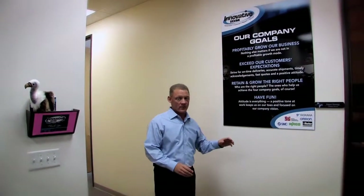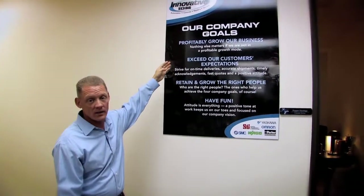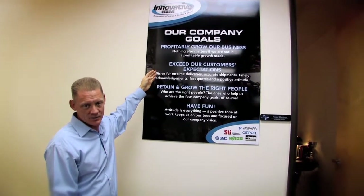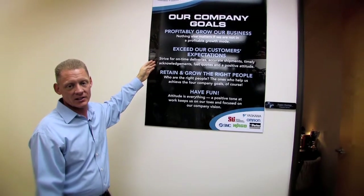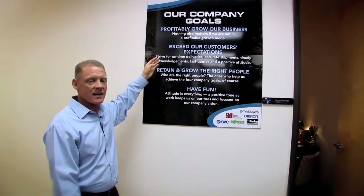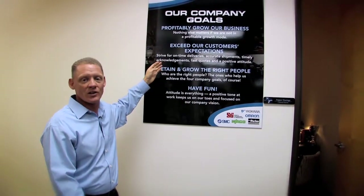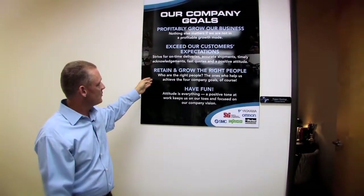Let's talk about our four company goals — we've had the same four since we started. Number one: profitably grow our business. If we're not profitable, we can't take care of customers or employees. Number two: exceed our customers' expectations. It's important that we not only say it but have processes in place to actually do it. One of them is called the GAME — I'll tell you more about that later.